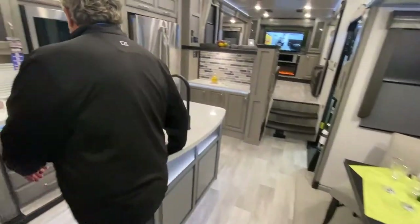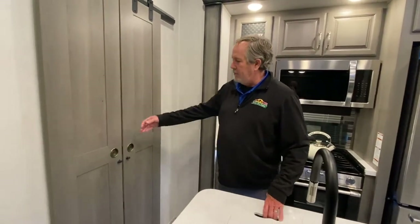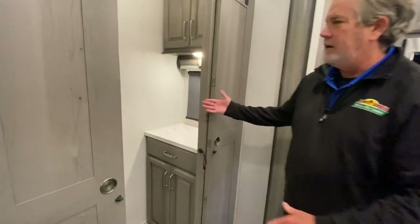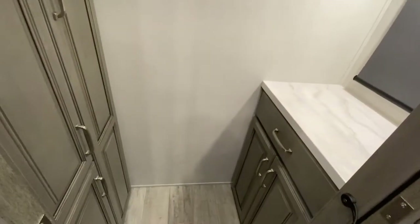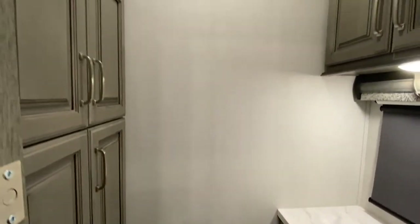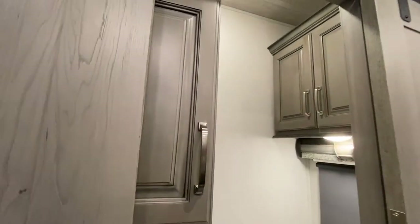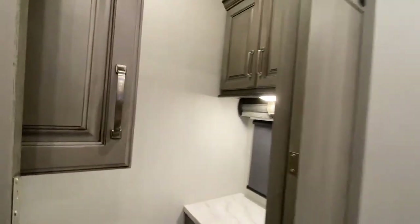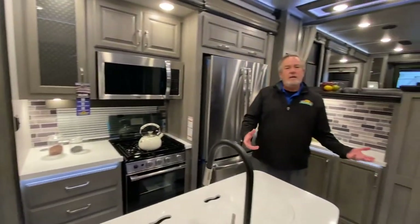I did save the best part for last. Like I said, it's a 3763 BP — some couples don't need a half bath, so the BP stands for Butler Pantry. You've got storage in there, a nice little workspace, and a ton of storage — so you're not losing that space. Again, thanks for looking at this. This is the Montana 3763 BP. Until next time, thank you.